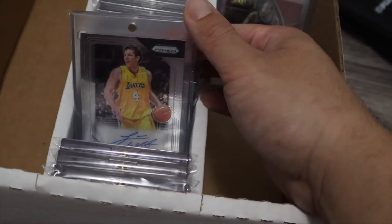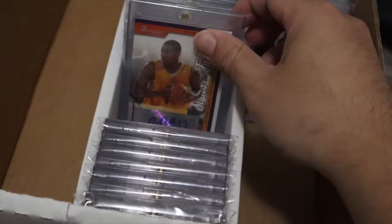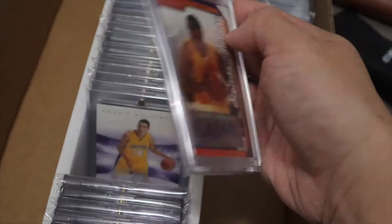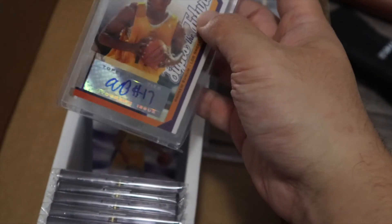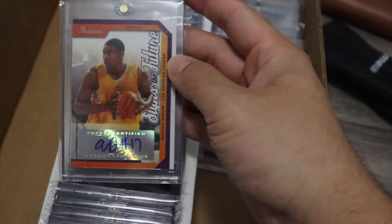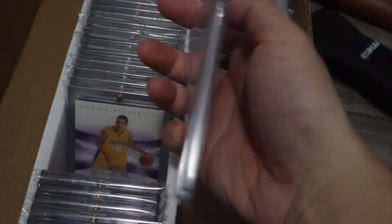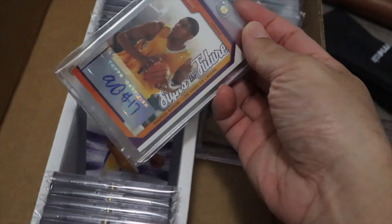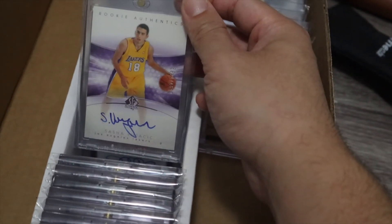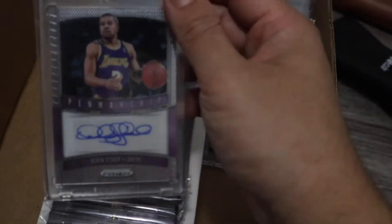I'll buy these all day for five bucks — autographs of these type of players. Andrew Minium was one of the youngest players in the league when he was drafted at 17 years old. I think he was the last player to be drafted straight from high school and won two championships with the Lakers. Like an eight-dollar card on-card auto. Sasha Vujacic for five bucks. And this guy Derek Fisher — he won as many championships as Kobe Bryant did.